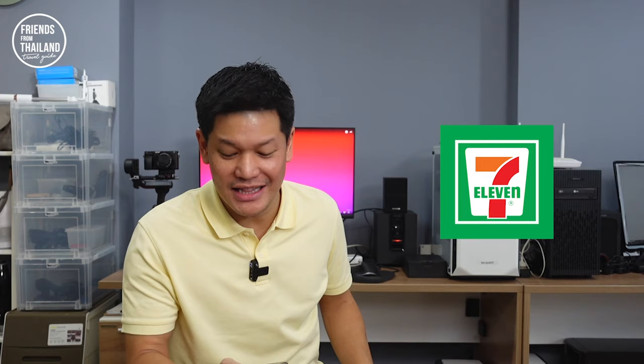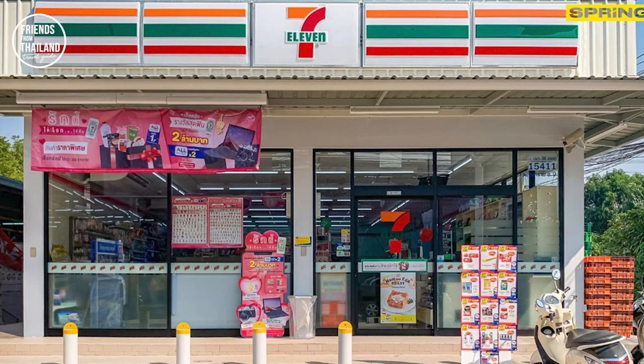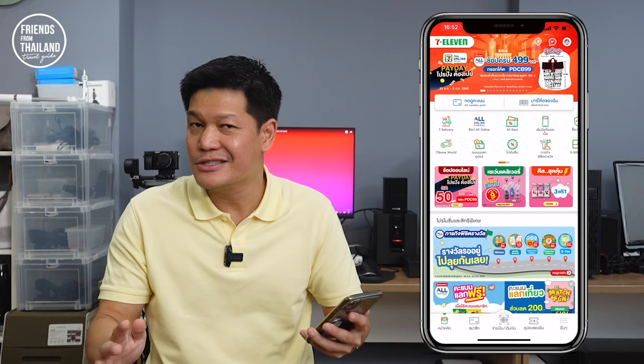Next, we have 7-Eleven — of course, we all know 7-Eleven, the biggest chain convenience store in Thailand. But not many tourists know that they have an app. Let's say you are at your hotel and you want some snacks or drinks, and you don't want to buy from your mini bar because it's more expensive and the choice is limited. You can just download the 7-Eleven app. Once you open it, you might need to sign in, but it is super easy.